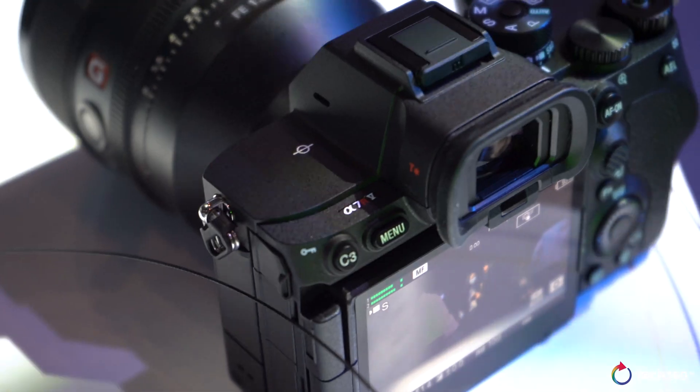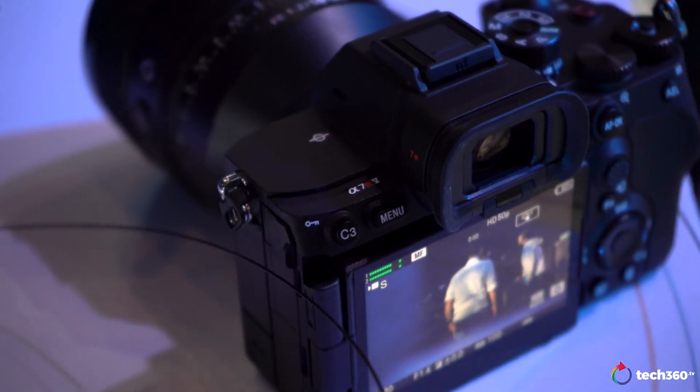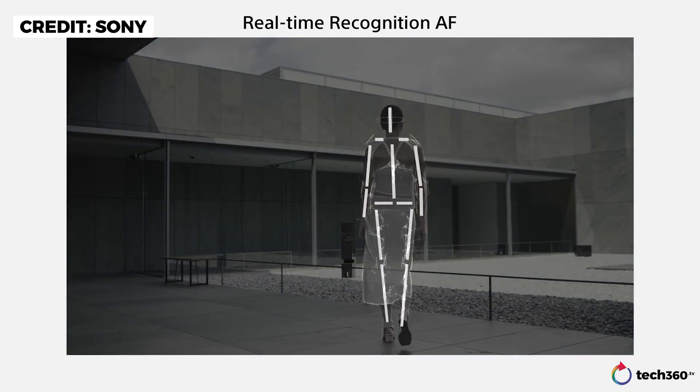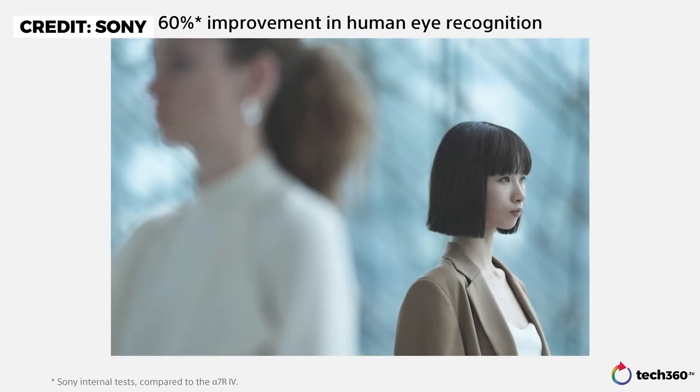Currently, our autofocus is primarily focusing on the eye. This camera will enable you to not only focus on the eye, but also the human head and the total human body. This has improved 60% compared to the predecessor, the A7R Mark IV.